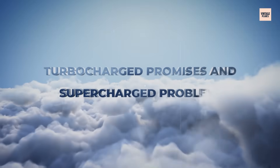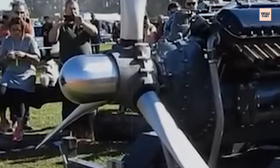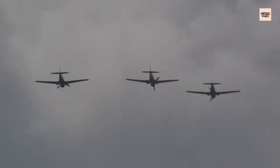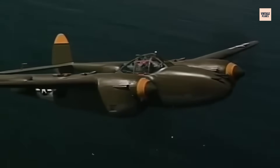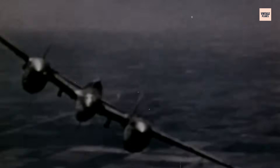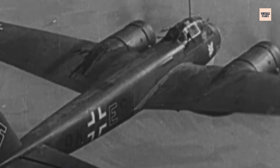Turbocharged Promises and Supercharged Problems. The V-1710 wasn't always supposed to struggle at altitude. The original plan included a turbocharger system that would give it teeth in high-altitude combat. The Lockheed P-38 Lightning, the first fighter to use the engine, was designed with that turbocharging system in mind, and when it worked, it worked brilliantly. Early P-38s equipped with twin V-1710s and General Electric turbochargers were speed demons at high altitudes. But turbocharging came with its own nightmare: complexity. The ducting, intercoolers, and control systems required added weight, fragility, and maintenance challenges.